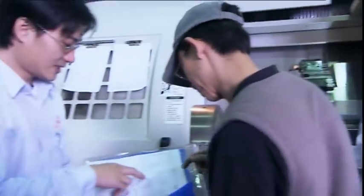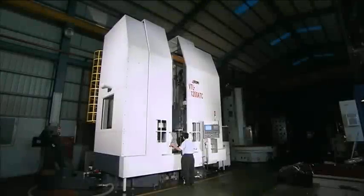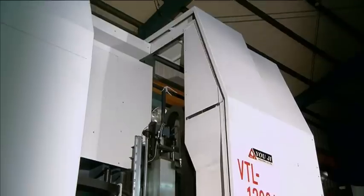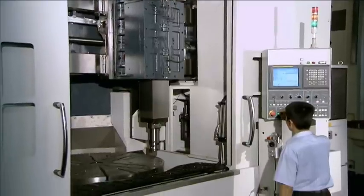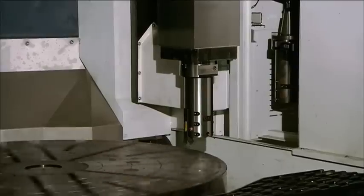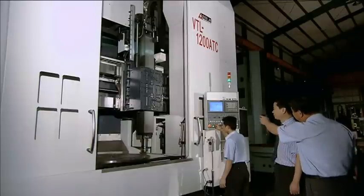All our machines have achieved international standards. Our CNC lathes, regardless of model, capabilities, productivity, or marketability, exhibit excellent performance and hold a decisive position within the machine tool industry.